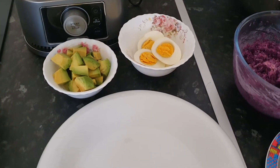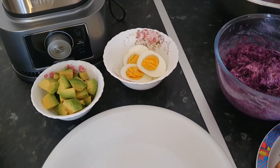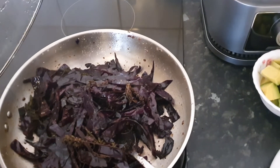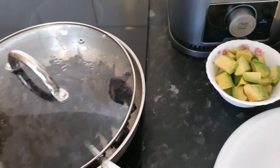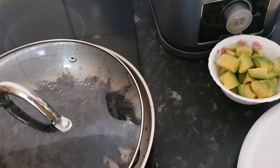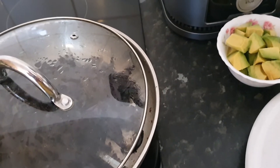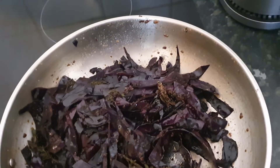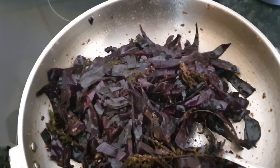We're going to discuss hormonal balancing foods and omega-3 plant-based foods. We have some cooked red cabbage here, cooked with coconut oil. Coconut oil is the top number one hormonal balancing food and it's very good to cook in — very powerful in balancing the hormones. So we have red cabbage cooked with coconut oil and also some chia seeds.